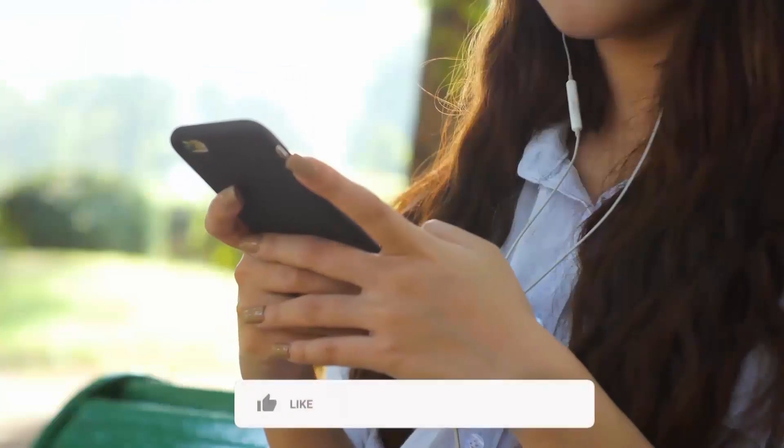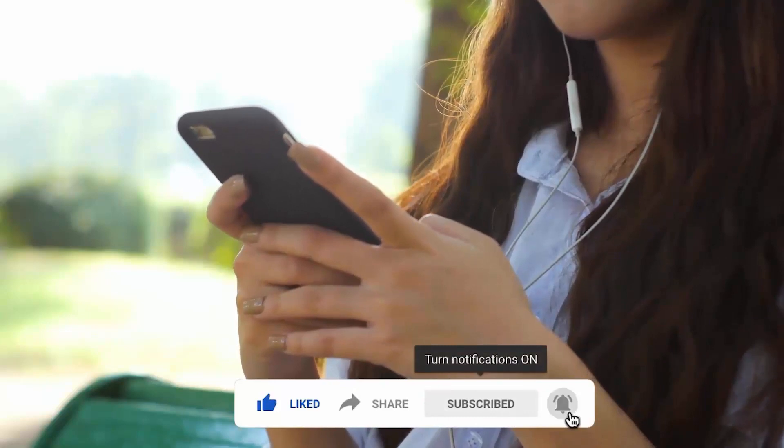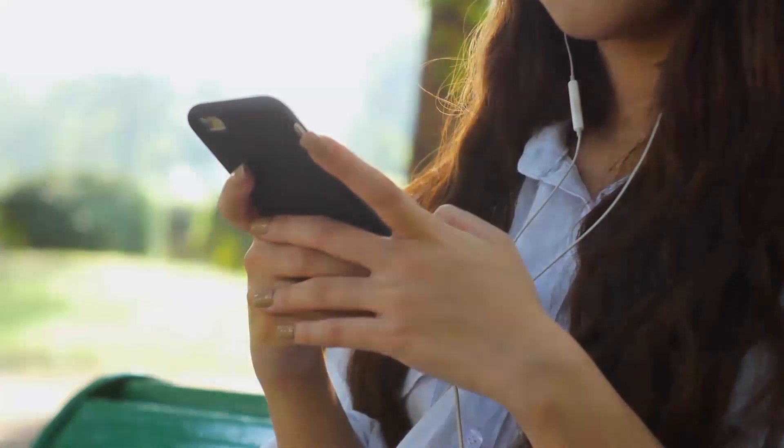That's it for today guys. Let me know your thoughts in the comment section below, and smash the subscribe button and press the bell icon for more latest news. As always, I will catch you tomorrow in the next one. Peace out.